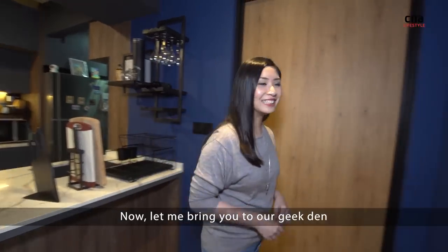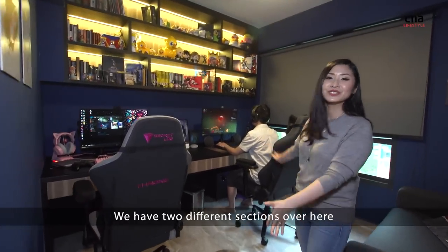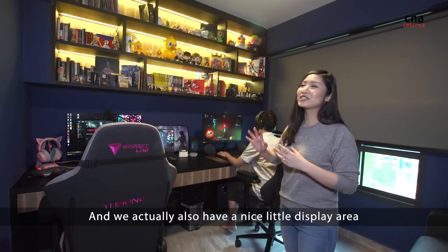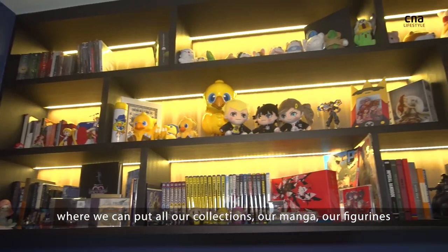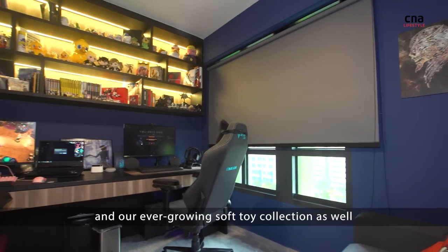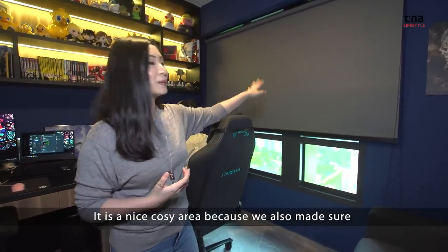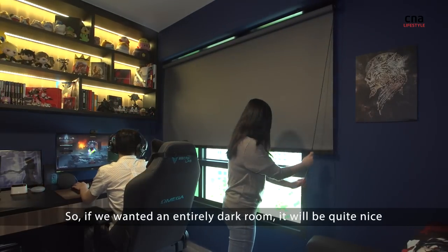Now let me bring you to our geek den. So this is our gaming room. We have two different sections — this is my section, obviously, because it's entirely pink, and this is Clam's. We also have a nice little display area where we can put all our collections, our manga, our figurines, and our ever-growing soft toy collection. We wanted the backlight to bring out the entire space. It's a nice cozy area — we also made sure we had blackout blinds, so if we wanted an entirely dark room, it would be quite nice.